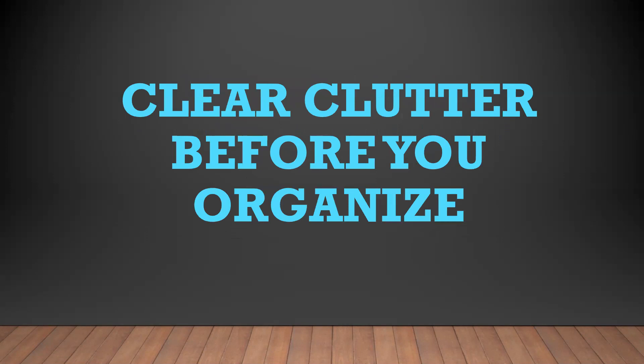Clear clutter before you organize. This will save you an incredible amount of time and effort. Be sure to follow the tips and steps in this webinar to achieve maximum results.